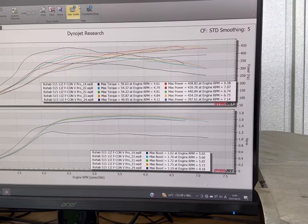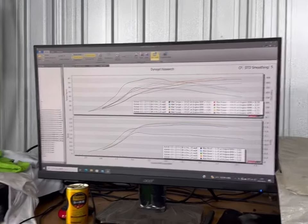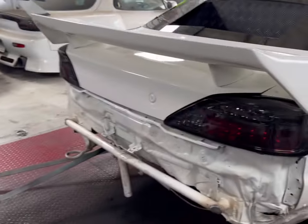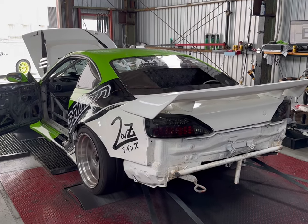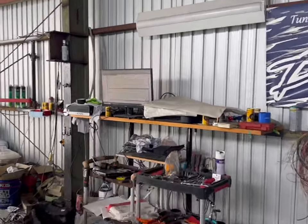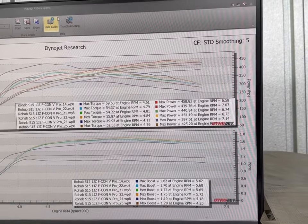400 at 1.2 bar boost on the new fuel mix. Let's turn those numbers up. At 1.3 bar boost we're already up to 425.